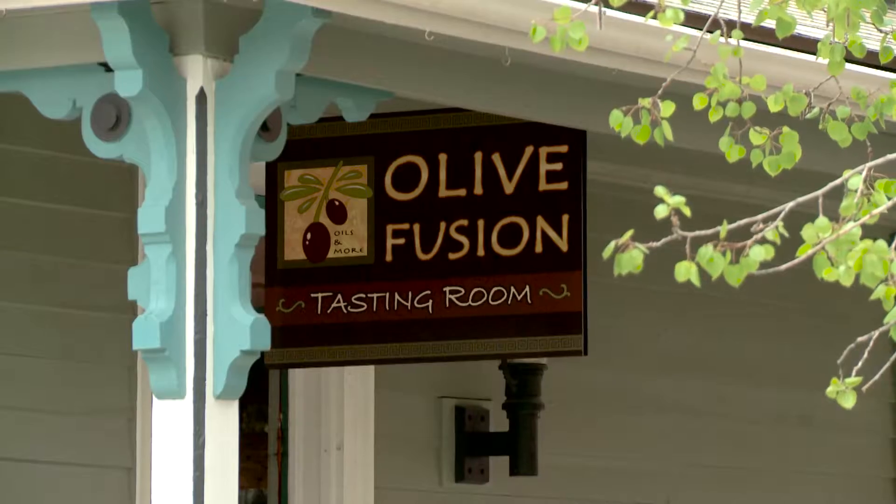Hi there, welcome to Olive Fusion. My name is Crystal and I am the owner. I would like to take you on a tour of our store.